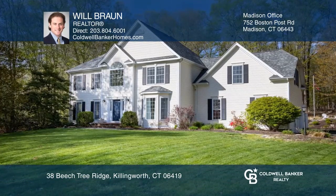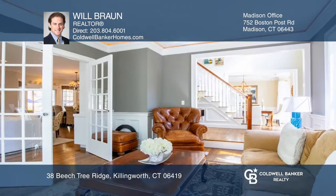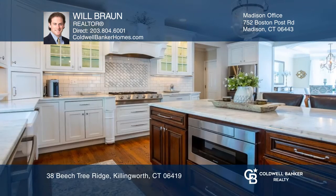Meticulously renovated Killingworth Colonial on 3.4 beautiful and secluded acres. Every feature of this home has been improved with tasteful attention to detail.